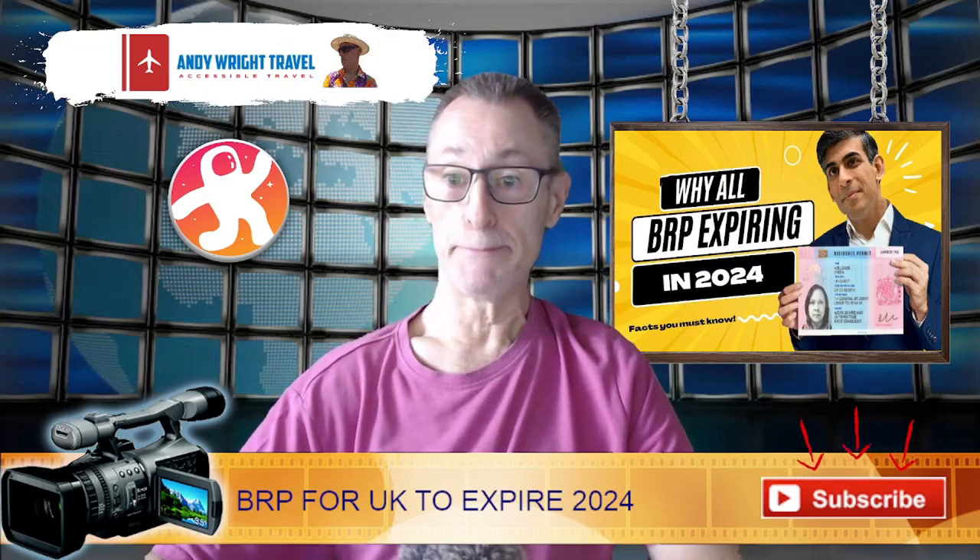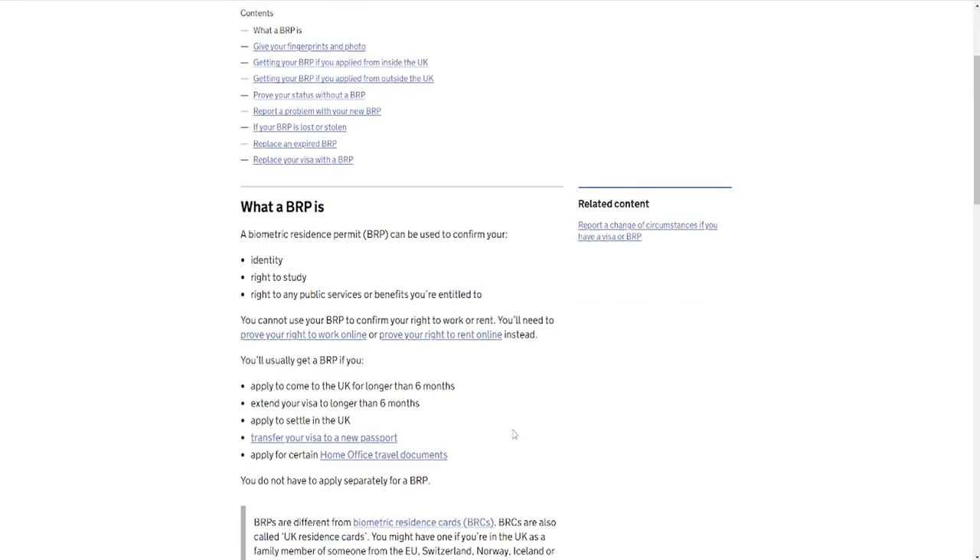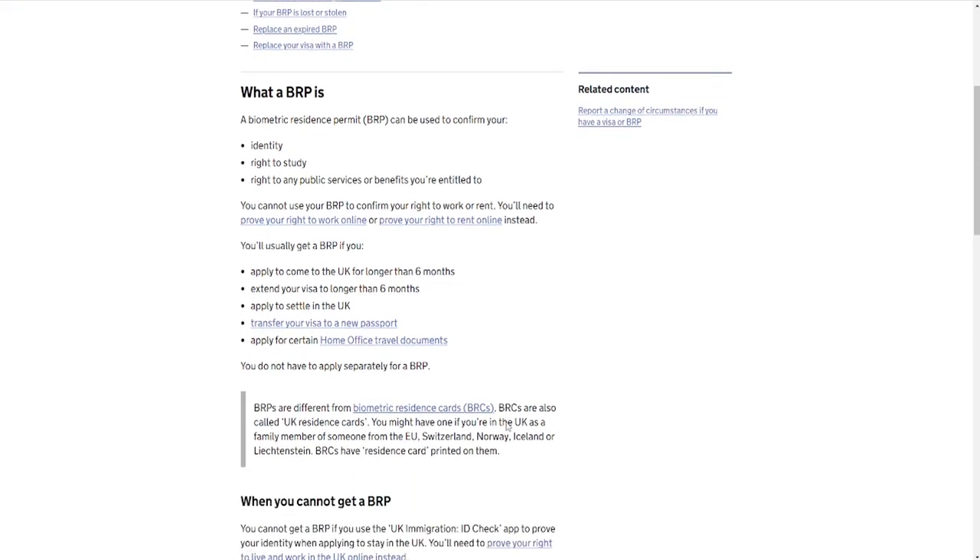A BRP is a residence permit that can confirm your identity, your right to study, or right to public services or benefits — so it's like an ID card. You cannot use it to confirm your right to work or rent. You'll usually get a BRP if you apply to come to the UK for longer than six months, extend your visa to longer than six months, apply to settle, or transfer your visa to a new passport or some Home Office travel documents.